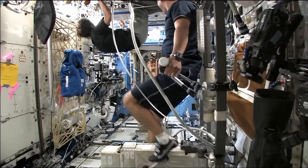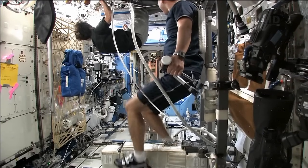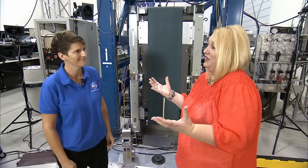We really don't think about it, but exercise is a lot different in space. Well, maybe not a lot different, but there are things you have to do differently because there's nothing to weigh you down, right?